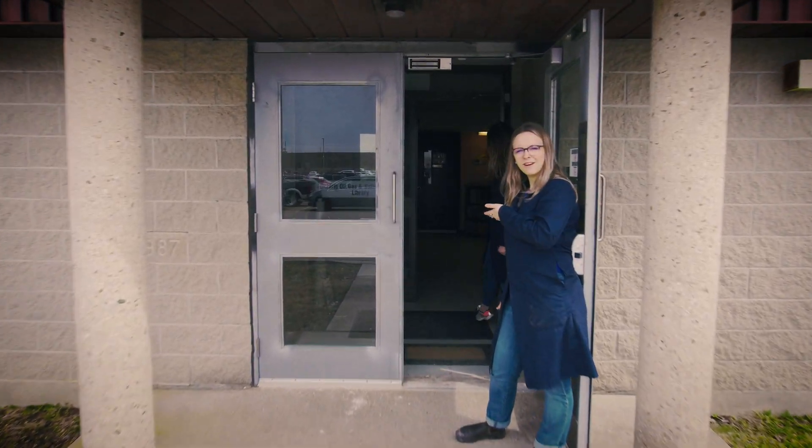Welcome to the OGSR. I'm Hannah and I'm Reese, and we're the Geology Gals. Come with us as we take you on a tour of the library and show you what we're all about.